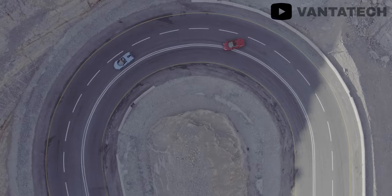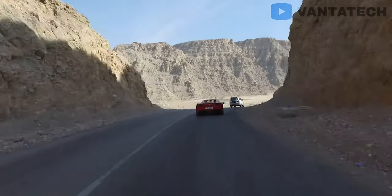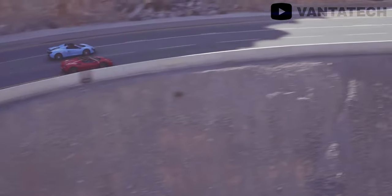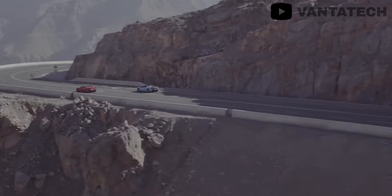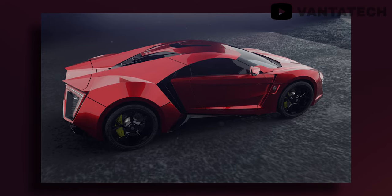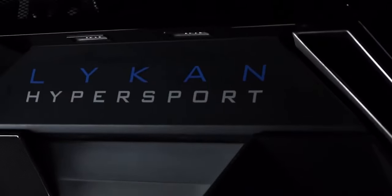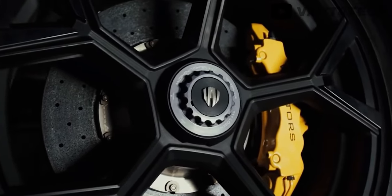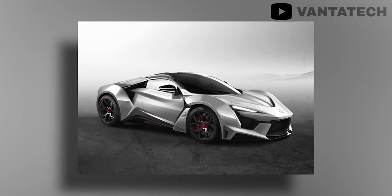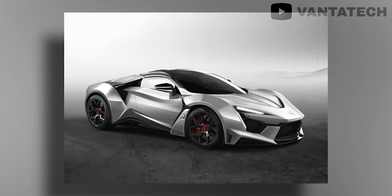YouTuber MrJWW shot a video with the Lykan, a Ferrari 488, and a McLaren 650S driving up a closed road in Ras Al Khaima. After that video, he said the Lykan couldn't be in most of the shots because of overheating issues. If your bodywork is just for looks and doesn't funnel air to your radiators to cool your rear-mounted engine, it's going to overheat. After this, I don't think it's a stretch to wonder if this thing has ever seen a wind tunnel.